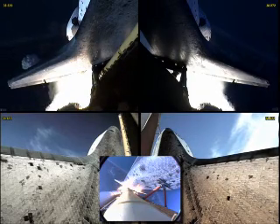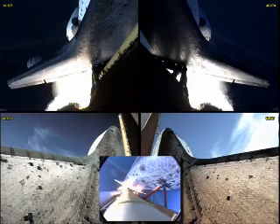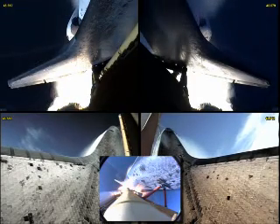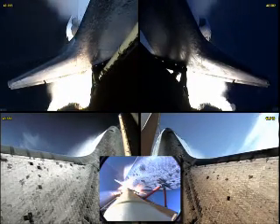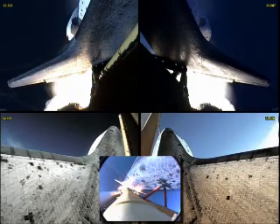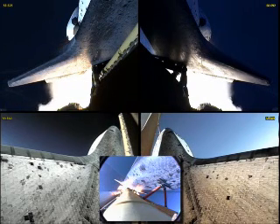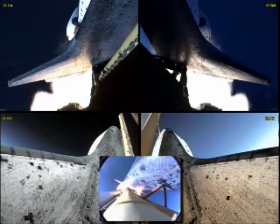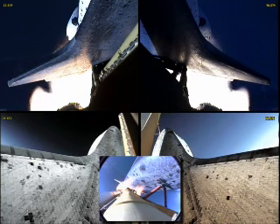All systems in good shape. Engines throttling down as Atlantis prepares to maneuver through the area of maximum dynamic pressure on the vehicle in the lower atmosphere, already seven miles away from the Kennedy Space Center at an altitude of five miles. Houston, Atlantis, go at throttle up. One minute, ten seconds into the flight, the three liquid-fueled engines are back at full throttle.